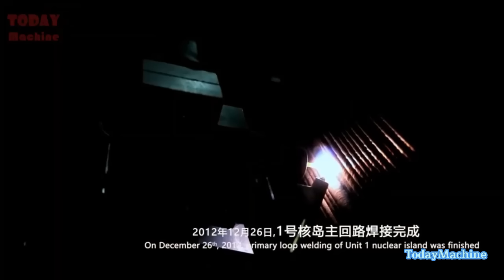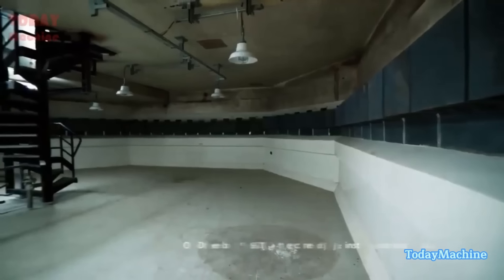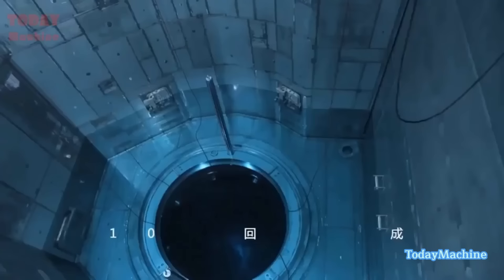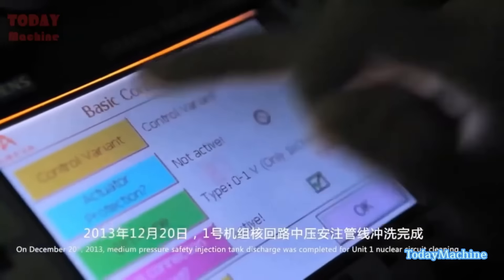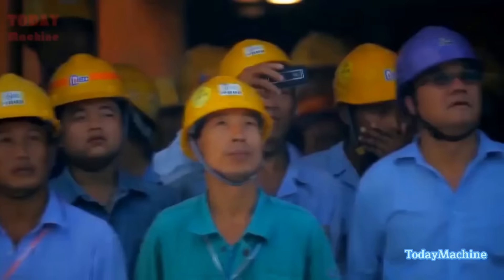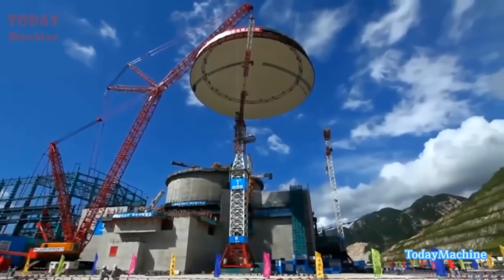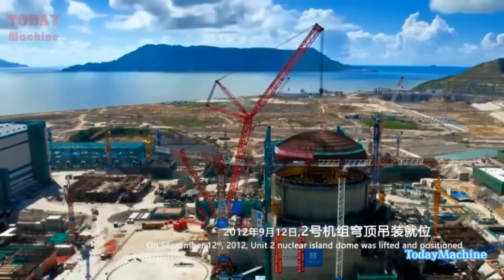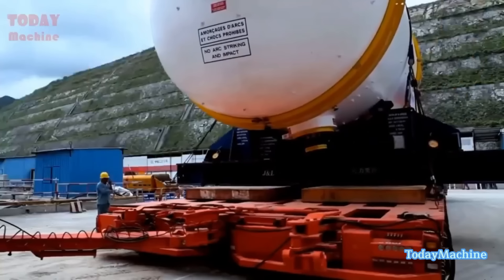The construction of the Taishan Nuclear Power Plant was not without its challenges. One of the biggest was the design and construction of the reactor vessel. The EPR reactor vessel is the largest and heaviest of its kind, weighing over 1,200 tons. The Taishan Nuclear Power Plant's containment building is the largest in the world, measuring over 80 meters in height and 120 meters in diameter, constructed using high strength concrete and steel requiring over 100,000 cubic meters of concrete and 11,000 tons of steel.